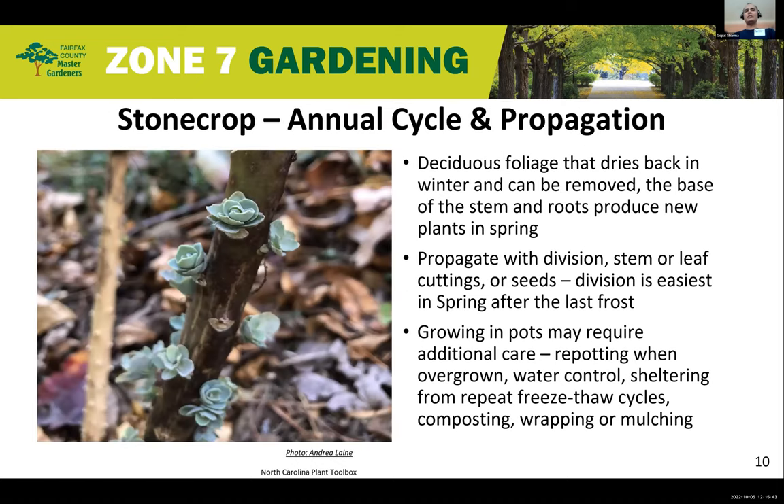The deciduous foliage dies back in winter but can be removed, as the roots produce new plants in spring. Stone Crops propagate very easily by division — separating stems along with parts of the root — which is the easiest propagation method. Stem, leaf, or seed-based propagation can also be used, though they take longer. Division is best done in spring after the chance of frost has passed. Growing in pots requires additional care, as plants tend to overgrow and need repotting every few years. In winter, pot-grown plants should be sheltered to avoid repeated freezing and thawing cycles, which can be managed by composting, wrapping, or mulching.